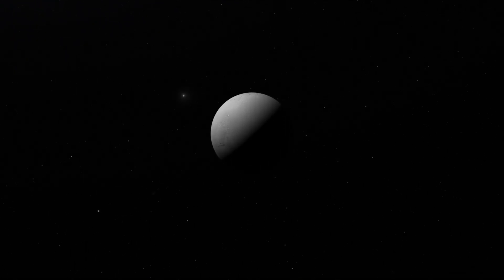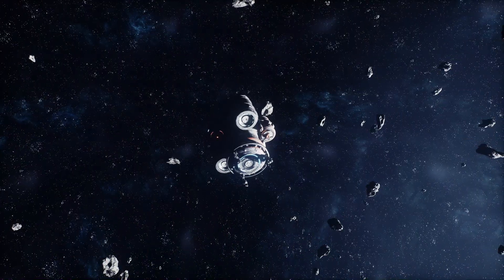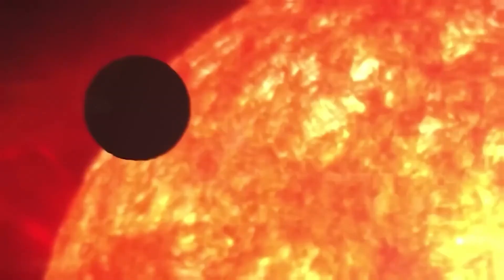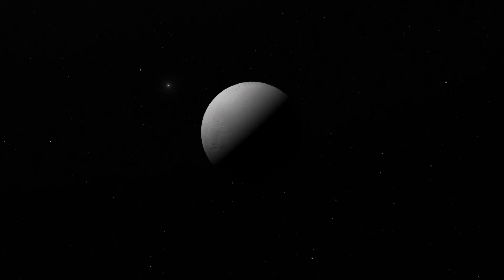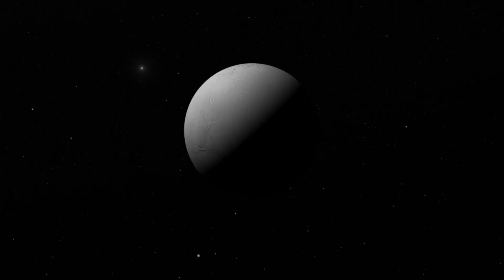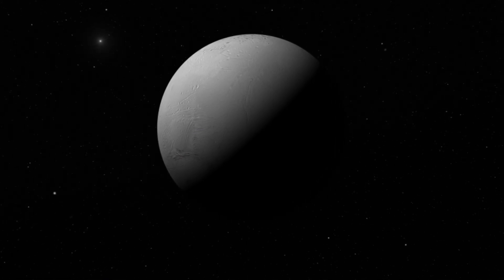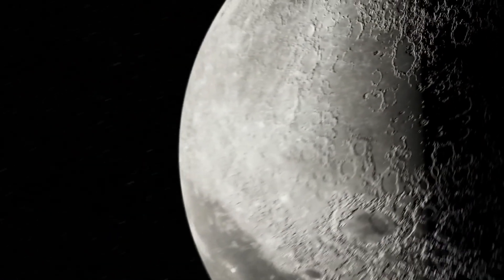In 2012, Messenger discovered signs of old volcanic activity on Mercury. It found shallow depressions called hollows, which formed when volatile elements evaporated from the surface, suggesting Mercury's interior had more volatile elements than we thought. In 2020, Messenger data revealed an ancient underground magma reservoir. This magma ocean likely shaped Mercury's surface, including the smooth plains in its northern hemisphere, which were probably created by early lava flows. A surprising find in 2022 was evidence of nitrogen trapped beneath Mercury's surface. This nitrogen might come from an ancient atmosphere that was pushed underground by Mercury's heat and solar radiation.